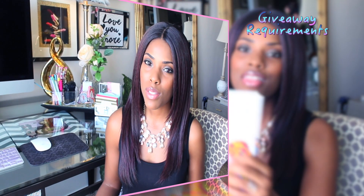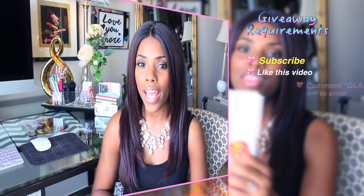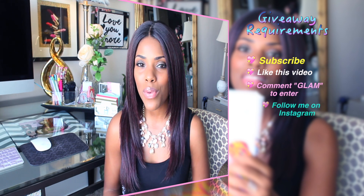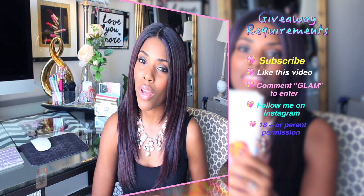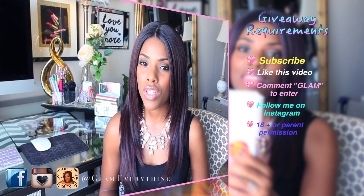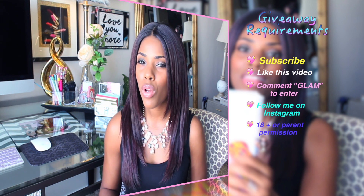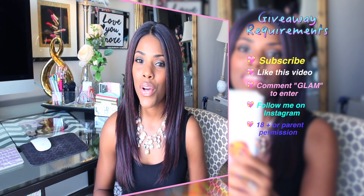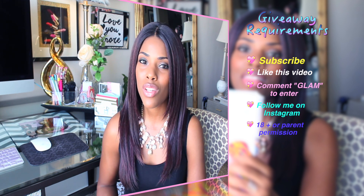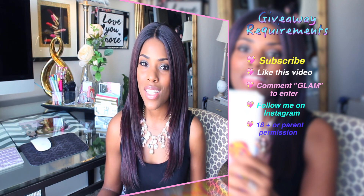So let's just get back to the giveaway. There will be one winner. In order to win, you have to be a subscriber to my channel, like this video, and comment below saying the word 'glam' — that lets me know you're entering. You also have to follow me on Instagram because that's where I'll announce the winner. It's so much easier to announce the winner on Instagram instead of going through the whole upload process on YouTube. You also have to be 18 or older or have permission from your parent, and that's it.